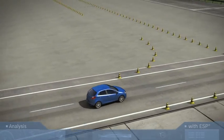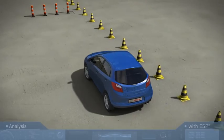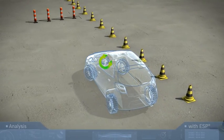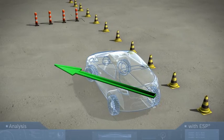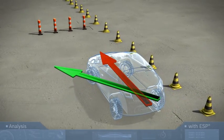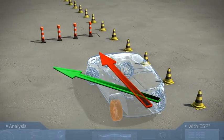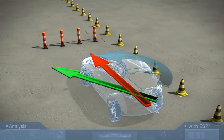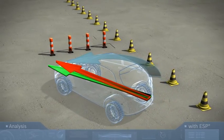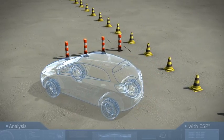During the first steering maneuver, the driver suddenly has to swerve to the left. The steering angle sensor transmits this to the ESP control unit. But the yaw rate sensor signals that the vehicle is understeering, heading straight towards the obstacle. In a split second, ESP briefly brakes the left rear wheel very sharply, producing the desired countering force so that the vehicle responds as the driver intended.